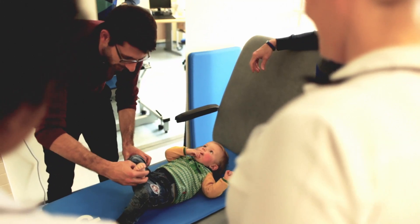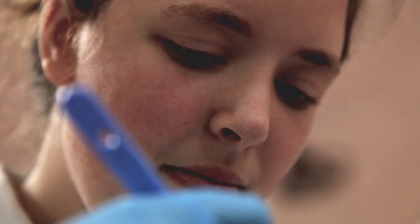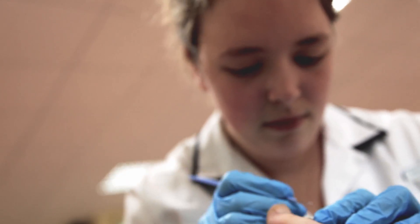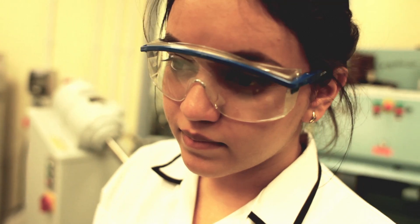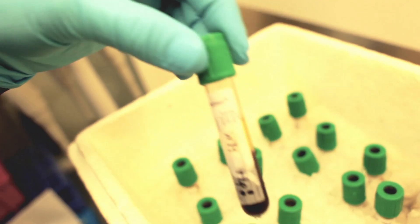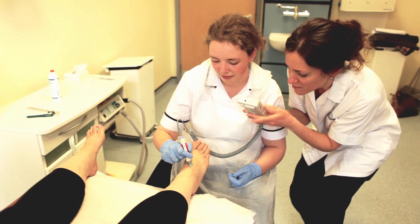We have our own training clinic too, so students have an opportunity to work alongside practice educators and academics so that they can see real patients with real problems in a real-life clinic. But not only that, they get to go out on placement too, which offers a whole range of different opportunities.